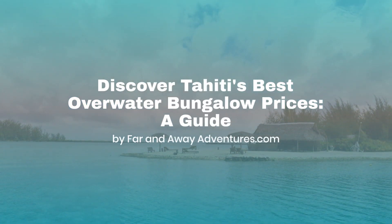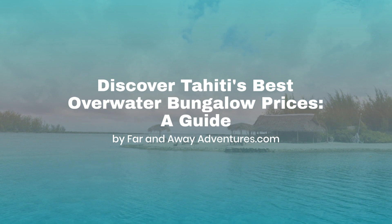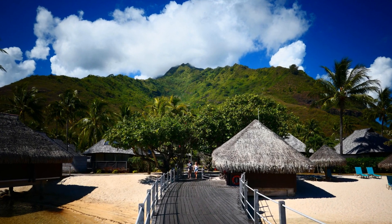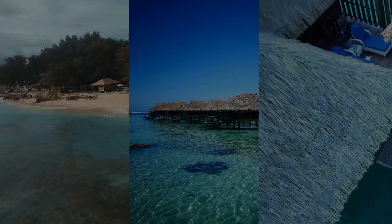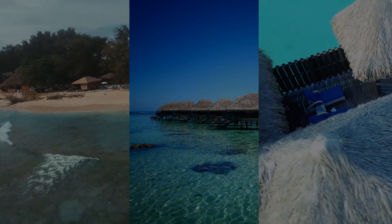Crystal-clear waters, vibrant marine life, and the iconic silhouette of overwater bungalows — Tahiti is the epitome of paradise. But what does it cost to indulge in this luxurious experience? Let's dive into the world of Tahiti's overwater bungalows and discover how to find the best prices for your tropical getaway.